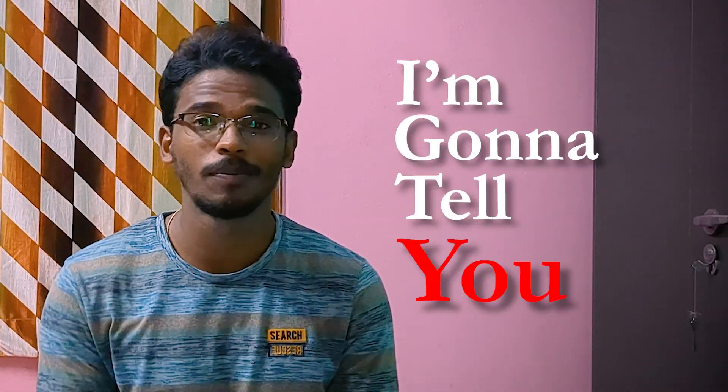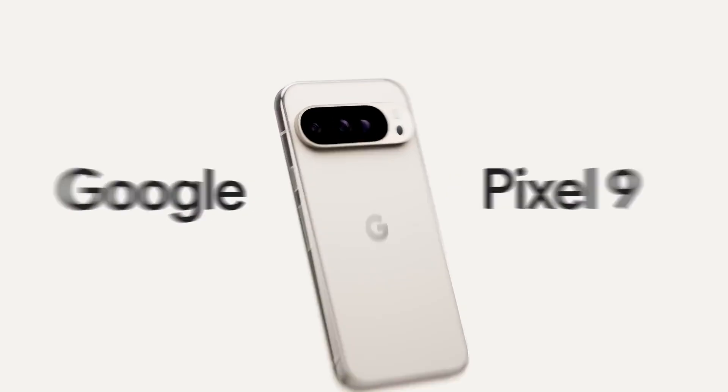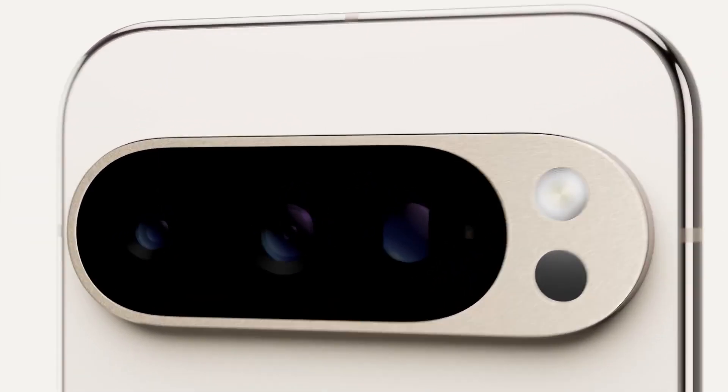So guys, in this video I am gonna tell you the most and the best useful features in the Pixel 9 series. Stay tuned to the video till end to know whether there are features or the feature. If you are watching English space for the first time, I am Chaitanya, you are watching TechVender.